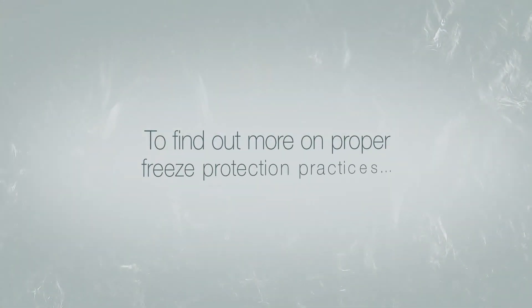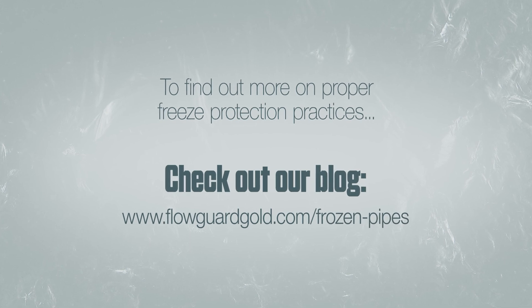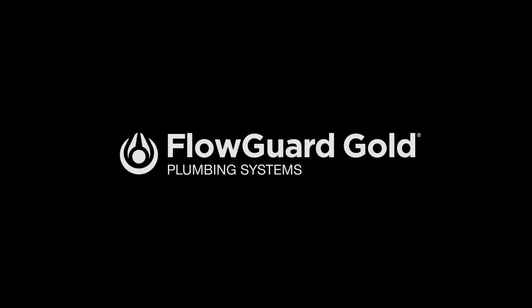To find out more on proper freeze protection practices, check out our blog: Frozen Pipes — What You Need to Know. FlowGuard Gold.